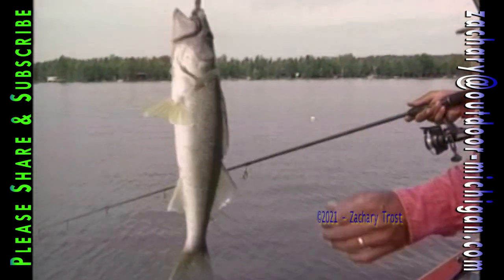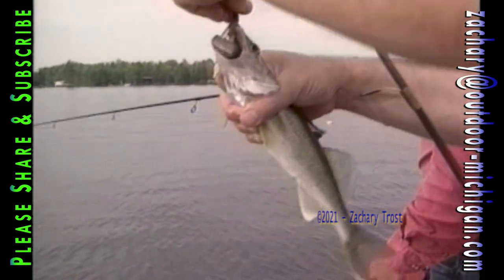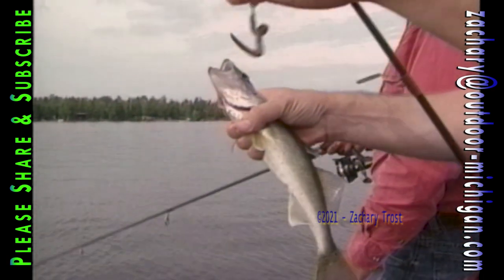You think so? Still, I don't know without putting it on there — they look bigger in the water. Yeah, they definitely do. As it turned out, this walleye was undersized, just short of the minimum, and had to go back.